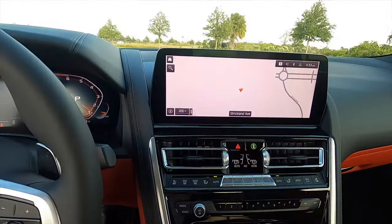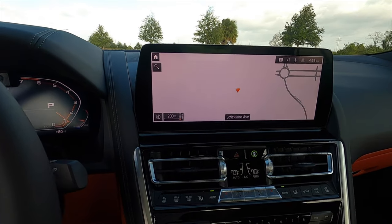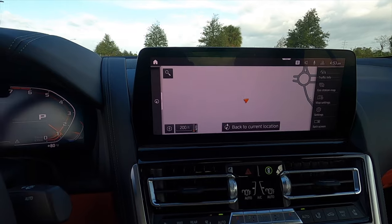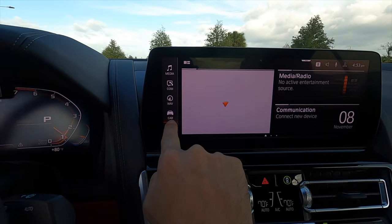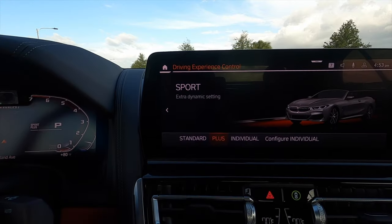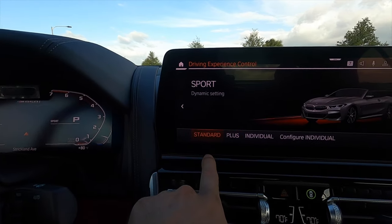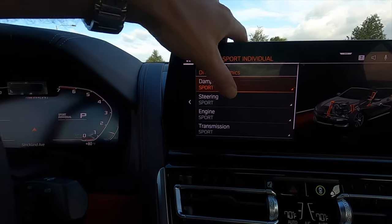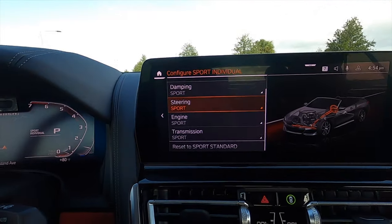Going up, you're going to get the large 12.3-inch touchscreen with pinch and swipe. Click the home button to see all the apps — Apple CarPlay, Android Auto, Sirius XM, AM, FM streaming, and Bluetooth audio. In your driving experience control, you can set it to standard, plus, or individual and configure it to make it as sport-derived as you would like.